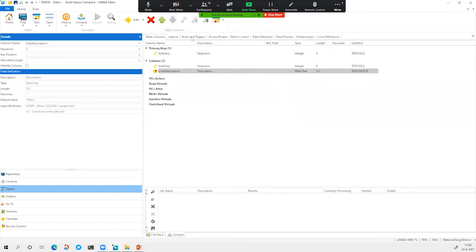Also on the file level, you can have indexes, rules and triggers — all definable without writing a single line of code — and you can add your business rules here also.